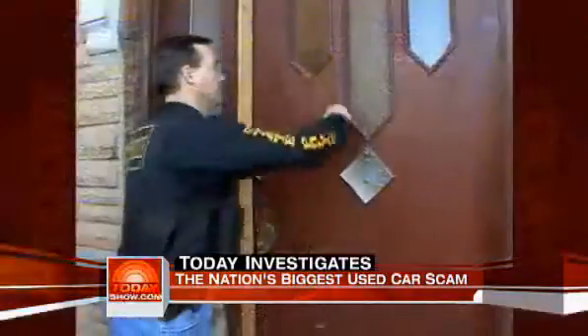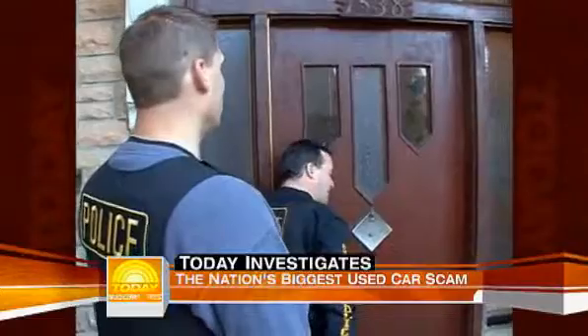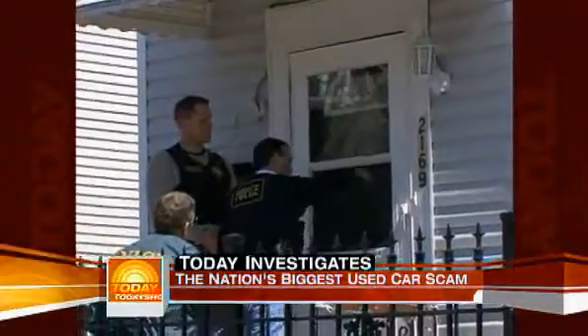Police say this is the biggest auto scam going right now. A lot of us are looking to cut back, so instead of buying new cars, we're buying nice used cars. Now crooks are taking advantage and bilking car buyers out of billions of dollars. It's the wake-up call you don't want to get.